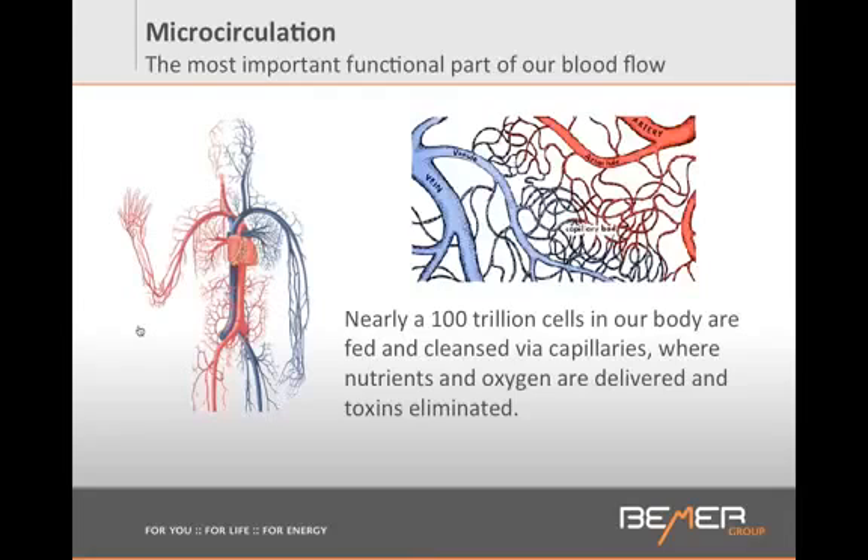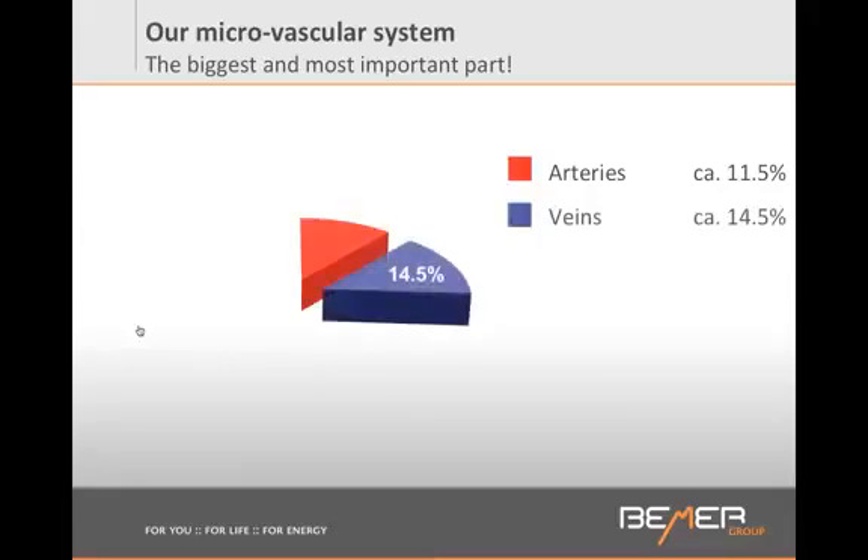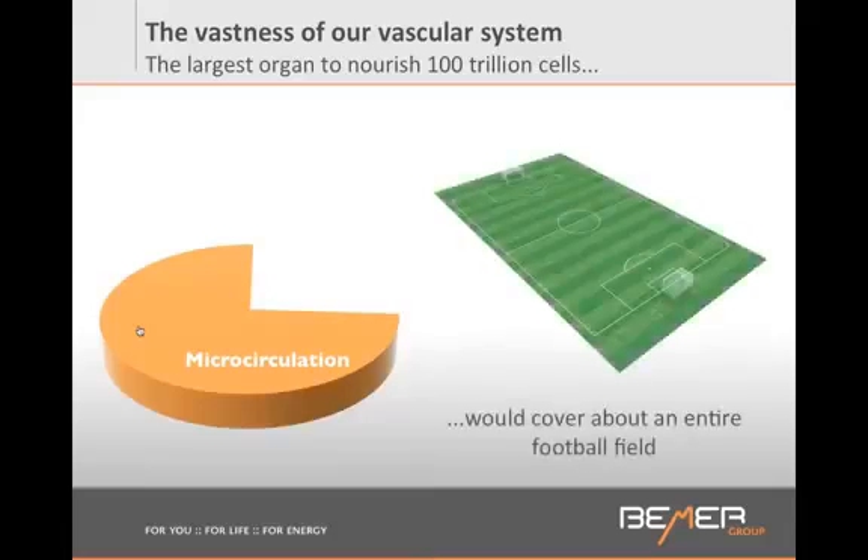If we look at our entire vessel system, did you know that we only have about 11.5% arteries and about 14.5% veins, and all the rest are the smallest vessels — the microvessels that we call microcirculation. About 74% of all your vessels are the smallest vessels. And if we had to lay them on a surface area, we would cover one football field. This is absolutely mind-blowing.